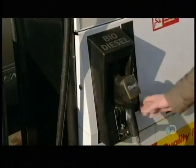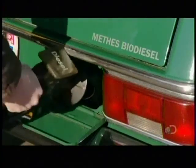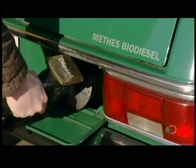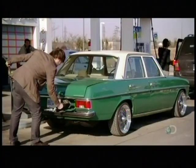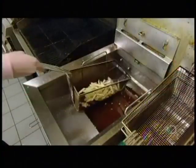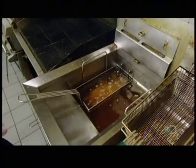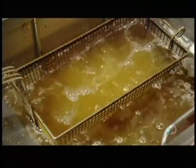If your car has a diesel engine, it can run on biodiesel fuel, usually without requiring any modifications. While biodiesel and petroleum diesel are similar in energy efficiency and fuel economy, biodiesel is more eco-friendly. For starters, it can be made from what would otherwise have been waste — for example, from vegetable oil of your local fast food joint.